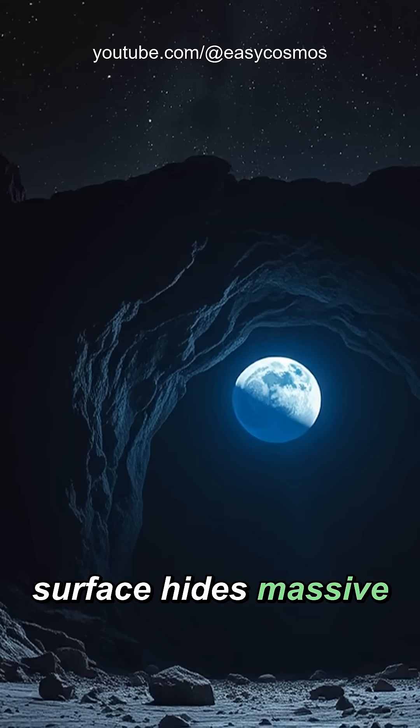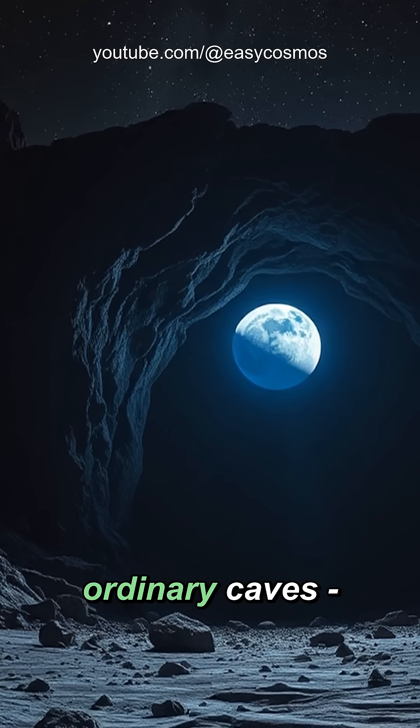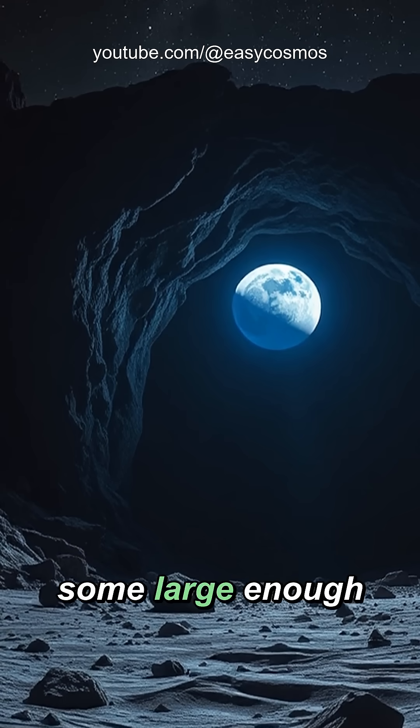Did you know that the moon's surface hides massive underground caverns that could fit entire cities? These aren't just ordinary caves — they're ancient lava tubes, some large enough to house the world's tallest skyscrapers.